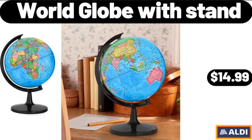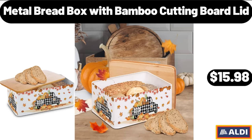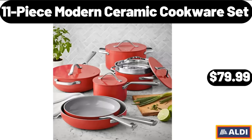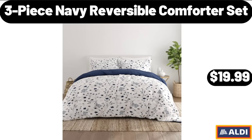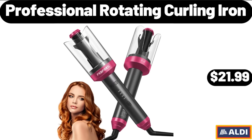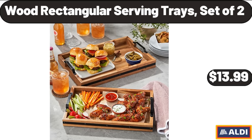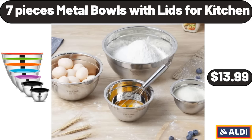World Globe with Stand, $14.99. The Tonight Dough Ice Cream, 16 Fluid Ounces, $4.48. Metal Bread Box with Bamboo Cutting Board Lid, $15.98. 11 Piece Modern Ceramic Cookware Set, $79.99. 3 Piece Navy Reversible Comforter Set, $19.99. Anti-Slip Flip Flops Thong Sandals, $8.99. Professional Rotating Curling Iron, $21.99. Huntington Home 18x30 Artisan Kitchen Rug, $6.99. Wood Rectangular Serving Trays Set of 2, $13.99. 7 Pieces Metal Bowls with Lids for Kitchen, $13.99.